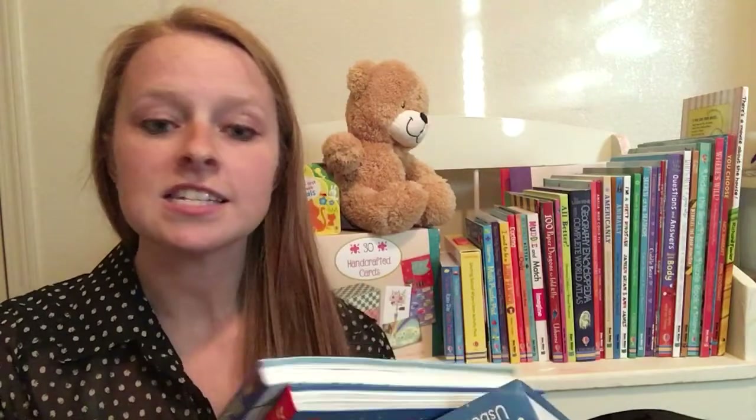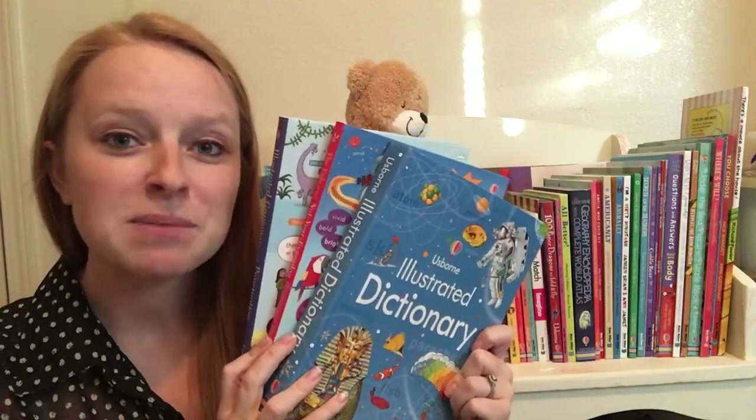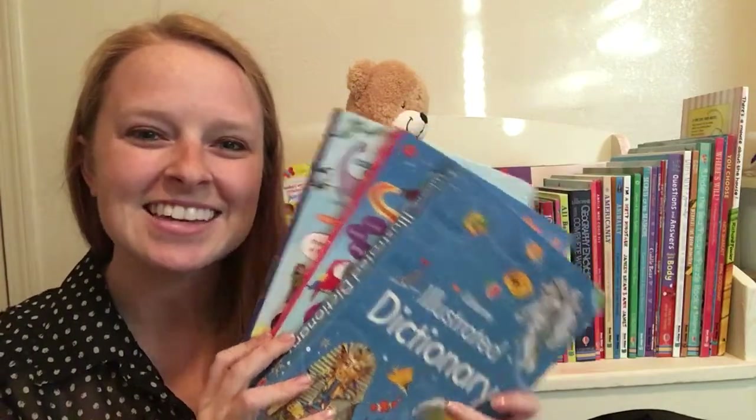If you'd like to check out any of these illustrated dictionaries, please head to my website usbornebookbattalion.com and find me on Facebook and Instagram at usbornebookbattalion. Thanks!